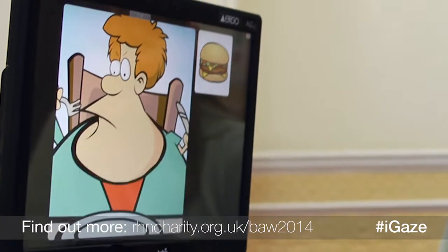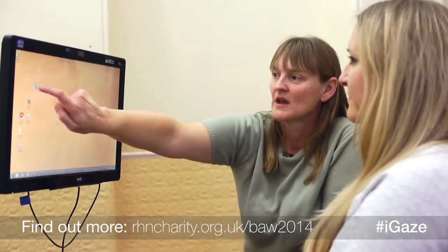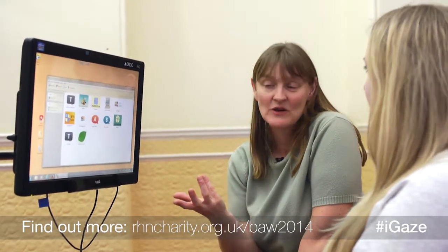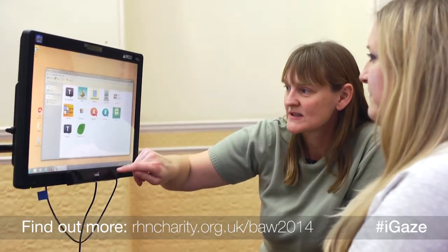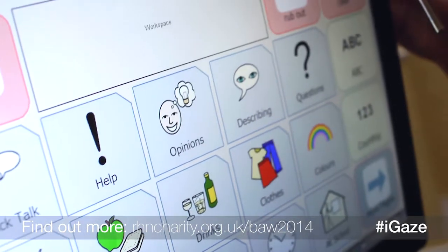Once we've got them to the point where they can do those kind of tasks, then we might think right, now we'll start using that for some form of communication. We probably wouldn't start with a letter grid, and indeed it may be that somebody with a brain injury has lost language anyway. So we'd try something which is a bit more phrase-based.